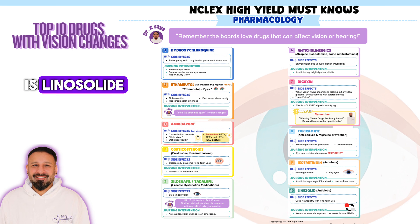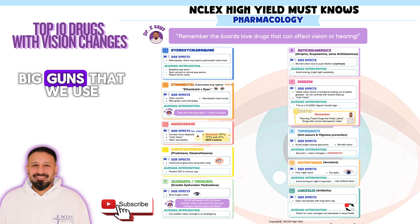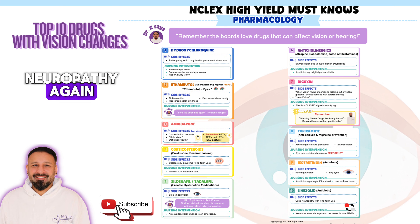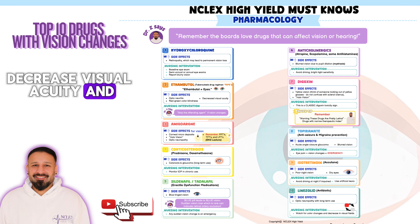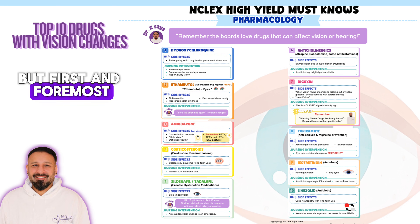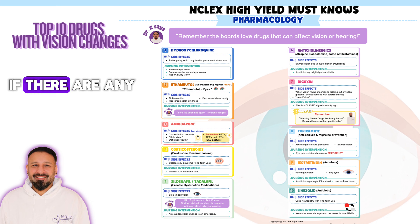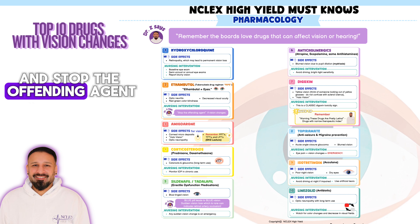The tenth and last drug is linezolid, an antibiotic and one of the big guns. Linezolid can cause optic neuropathy with long-term use, resulting in decreased visual acuity and color changes. With all 10 of these drugs, the approach is to stop the offending agent. But first and foremost, educate the patient to regularly monitor their visual changes. If any visual changes occur, notify the healthcare provider immediately and stop the offending agent.